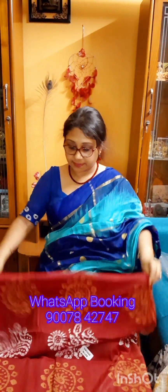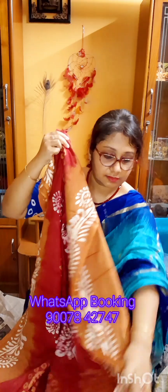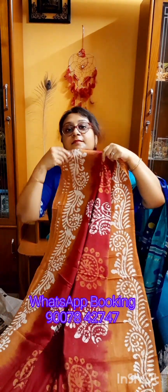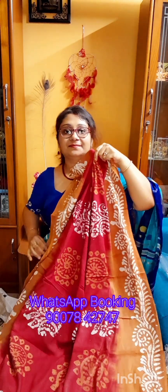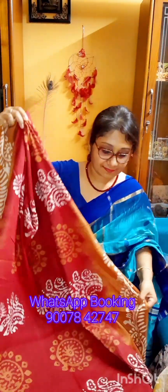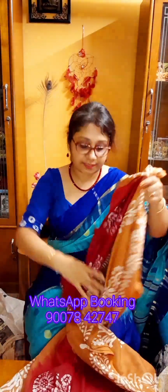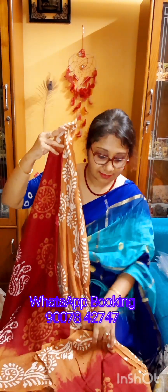Contrast border and contrast pallu. This is the entire saree look. If you like this one, take a screenshot and WhatsApp us at 9007-842-747. Payment options are online money transfer — Google Pay or Phone Pay — through which you have to pay the amount. Amount is only ₹750, free shipping all over India.